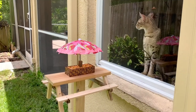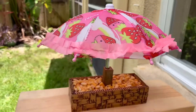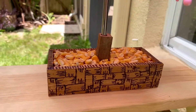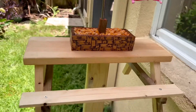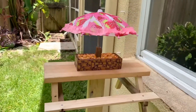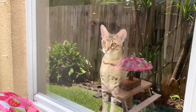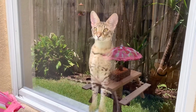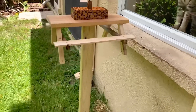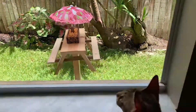Alright guys, we have everything put together — look how cute! We have the umbrella and a little basket with all their corn in it. We have everything secured into the ground and posted up, and we already have someone watching. Hi Taj! So cute. Here's the view from inside where the kitties will be watching — they're already watching!